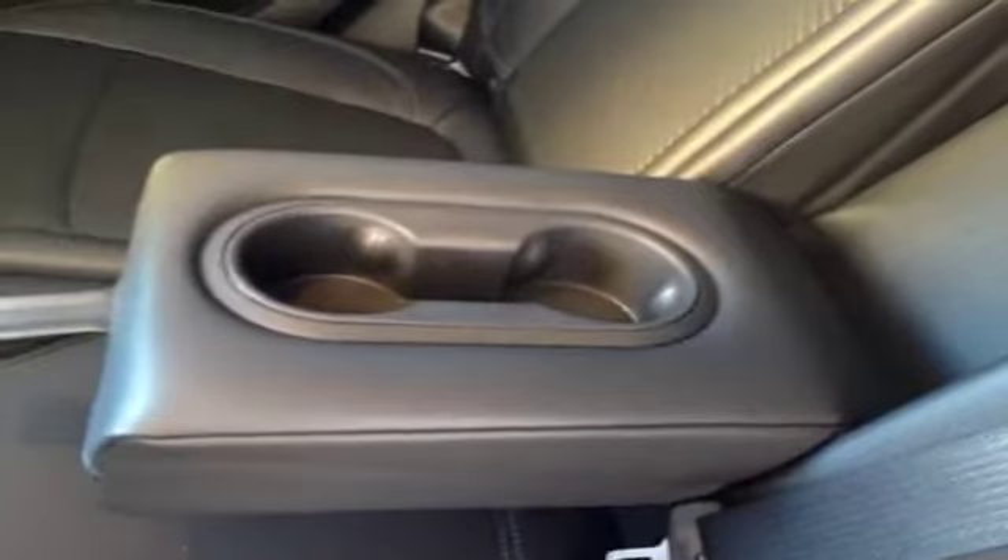Moving to the back, we've got the same idea here with the leather and the cloth in this bench seat. Fold-down armrest with a couple cupholders in there for you.